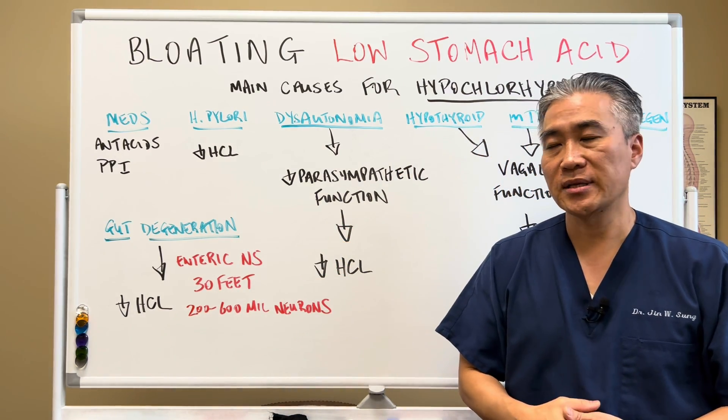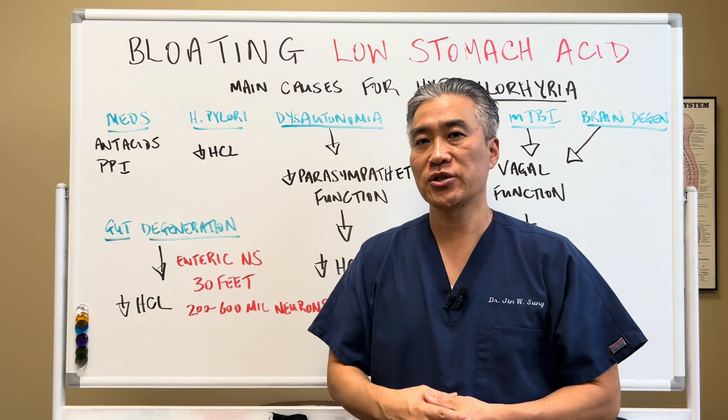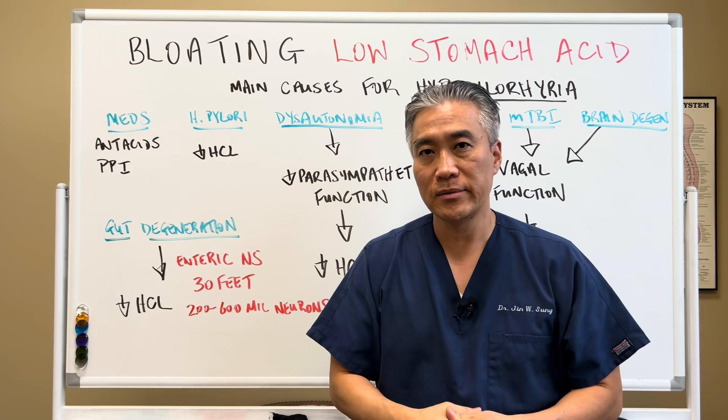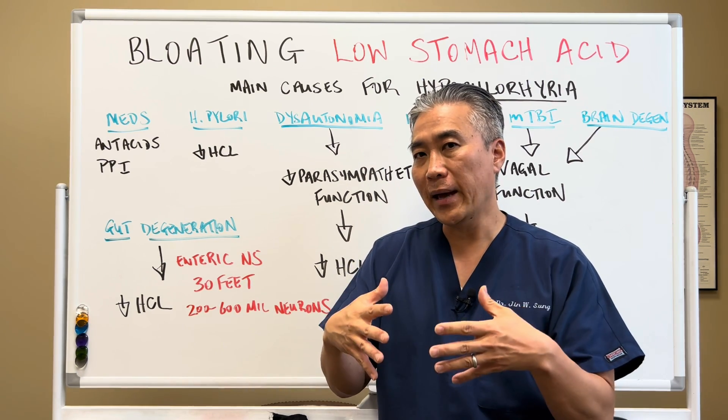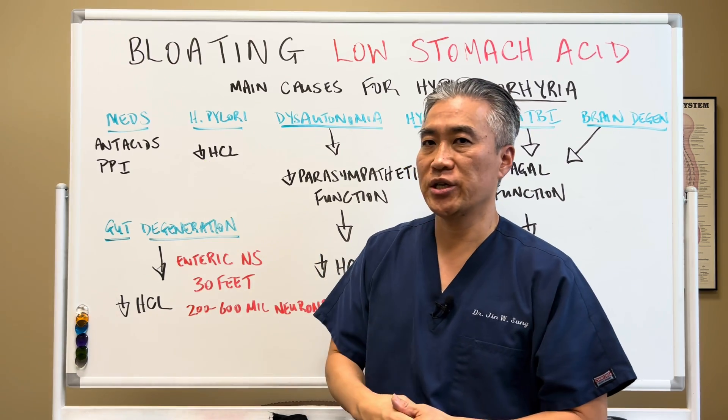H. pylori infections in the gut — H. pylori is one of the most common gut infections in the world. It decreases HCl production because the H. pylori will embed into the lining of the stomach, so it decreases HCl production overall.